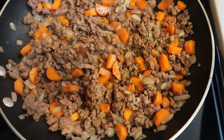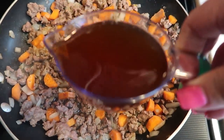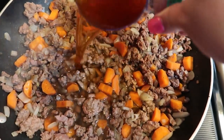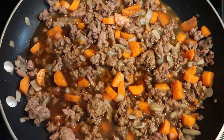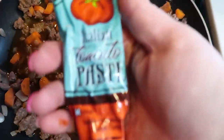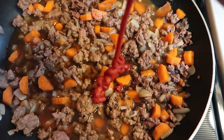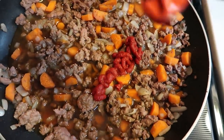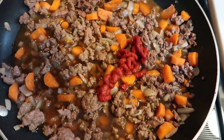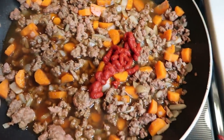This is also when we are going to be adding in one cup of beef broth. We are also going to be adding in one-quarter cup of tomato paste. I really like the tomato paste in the tube — I feel that it lasts a lot longer and is a better quality than what comes in a can, so I typically always buy it in a tube.